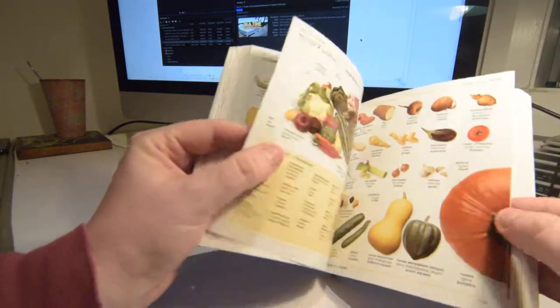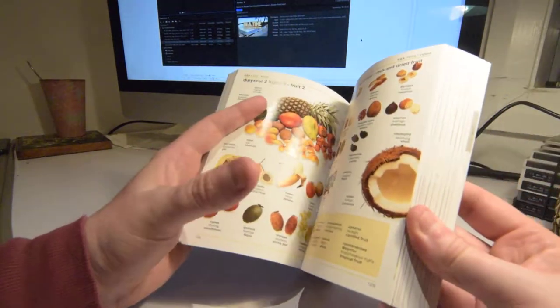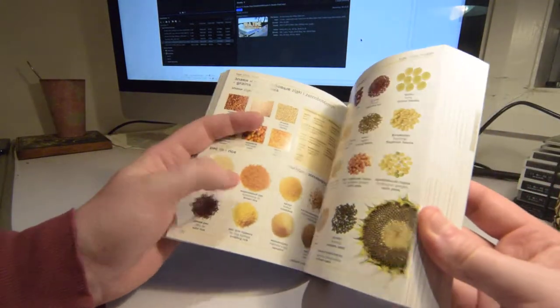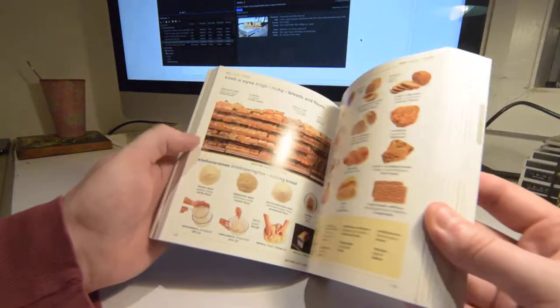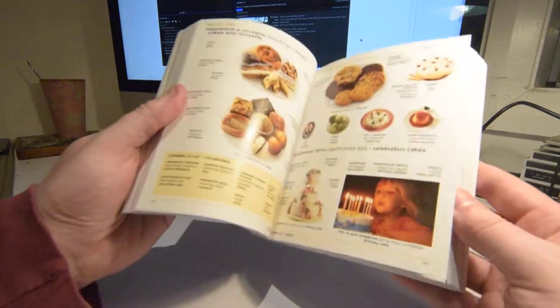Look at all those food items — it makes me hungry just looking at it. That is awesome. I really cannot fault this book.